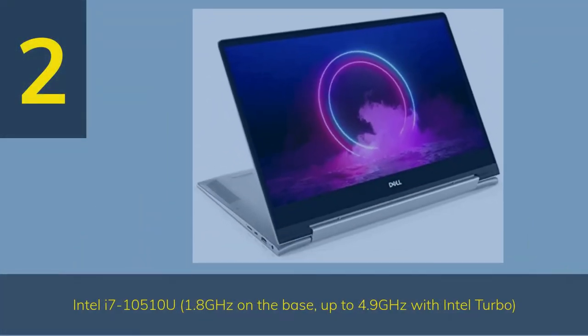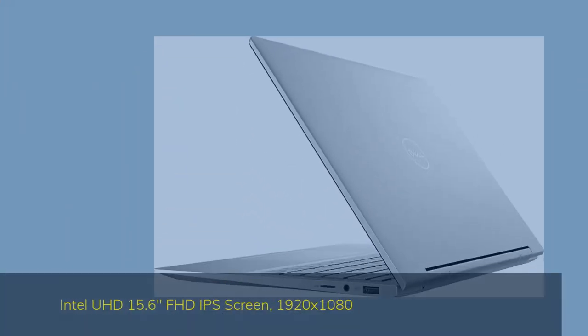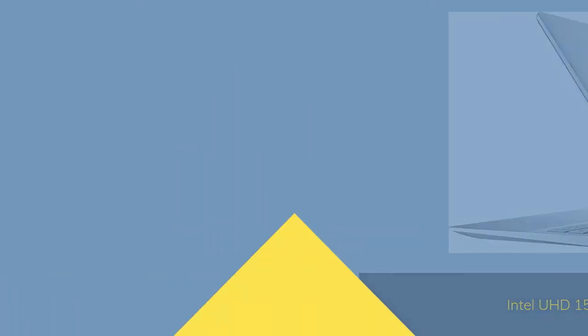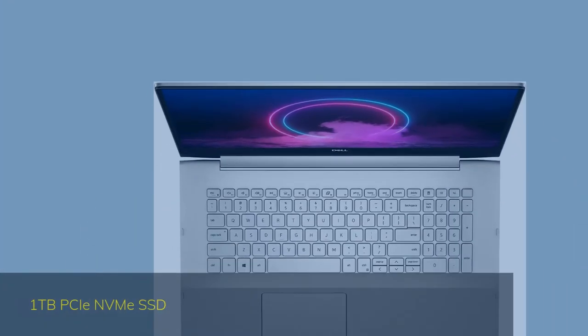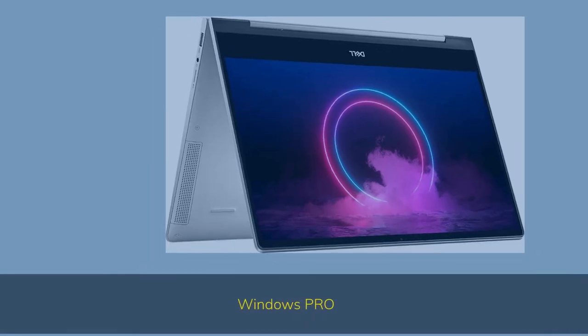Number 2. Featuring an Intel i7-10510U processor at 1.8GHz base, up to 4.9GHz with Intel Turbo, and Intel UHD graphics. It has a 15.6-inch FHD IPS screen at 1920x1080, 32GB DDR4 RAM, 1TB NVMe SSD, and runs Windows Pro.